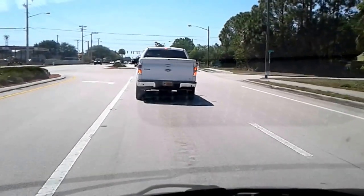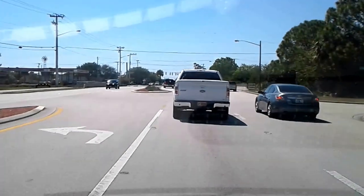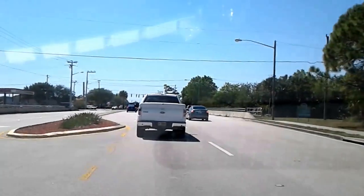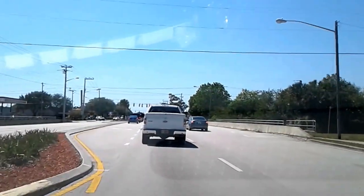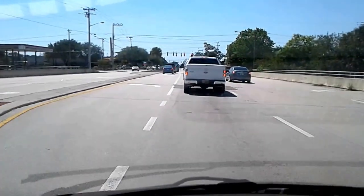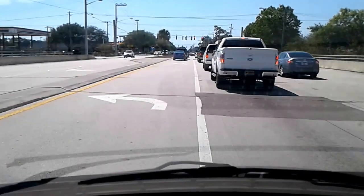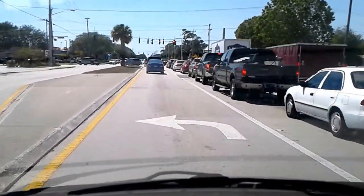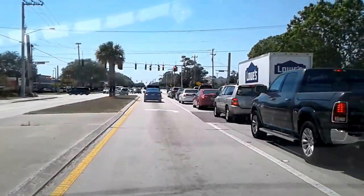I'm going to adjust this here. Anyhow, we are riding towards Camp Freedom 2 and you can kind of see my route that I'm taking for today. This road right here — we're currently on Malabar Road and we're going to turn onto Minton Road.